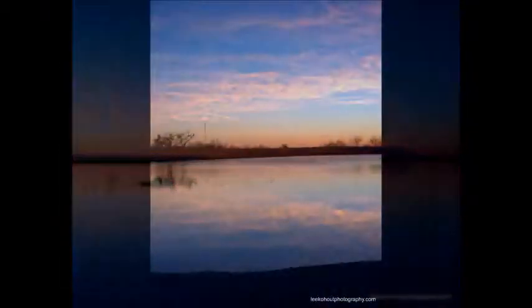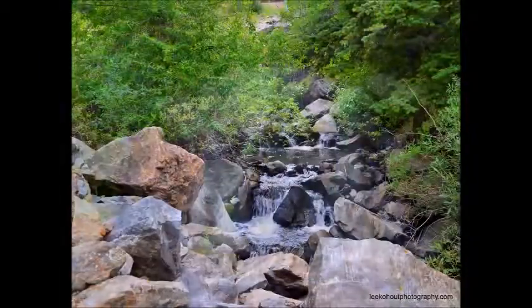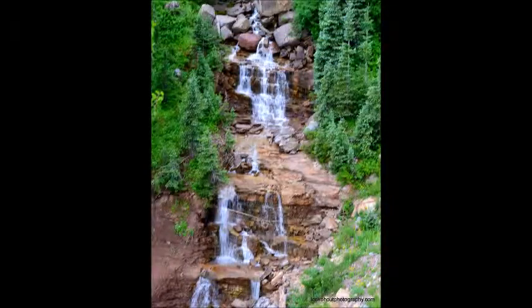These shots are created by dragging the shutter — it's so much fun. I also use the same technique on some of these waterfalls. Aren't they great?